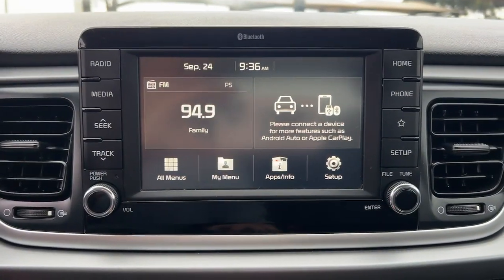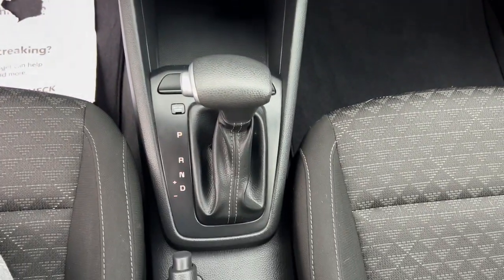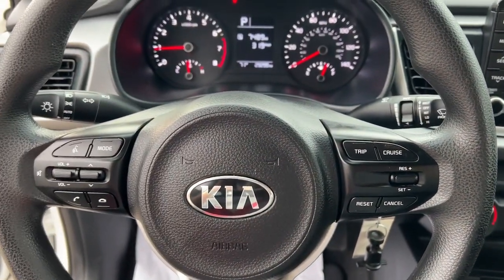Quality, comfort, and practicality come together beautifully in this handy Rio. See for yourself when you take it out for a test drive. Our professional staff looks...